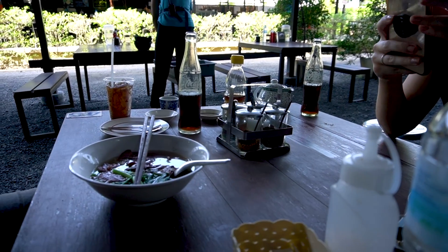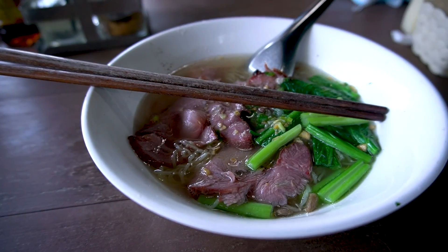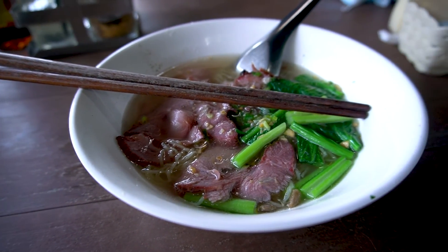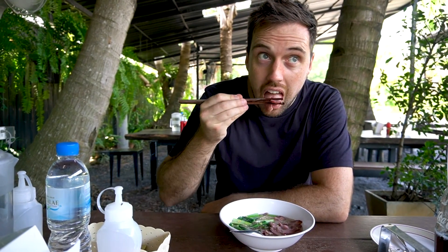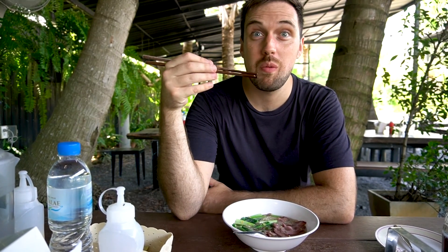All the menus are in Thai, so she was loosely explaining it to me. She kept saying 'seafood, seafood, prawns, fish' and I was like 'no seafood.' So I think we're getting a pork bun, a steamed dumpling which is apparently sweet, and pork noodle soup. Loosely translated pork noodle soup — doesn't look like something I would normally have. Really good.